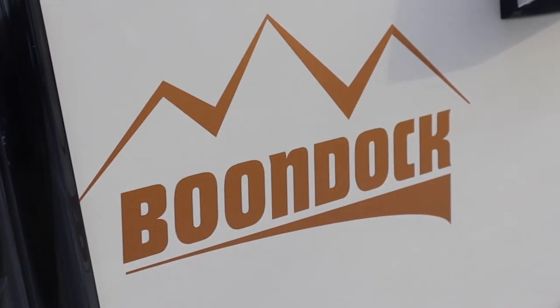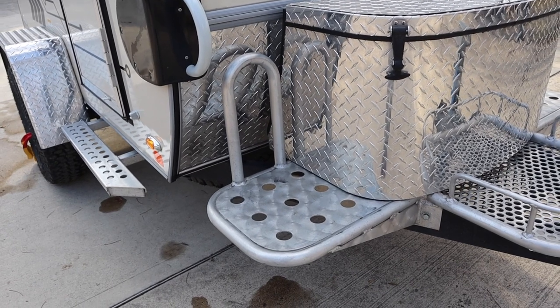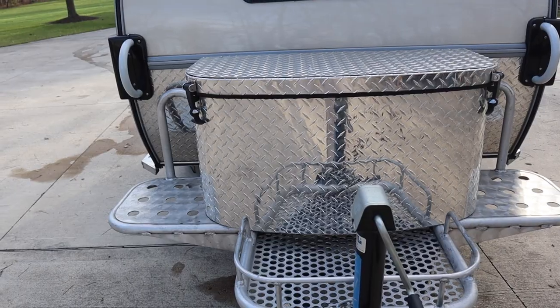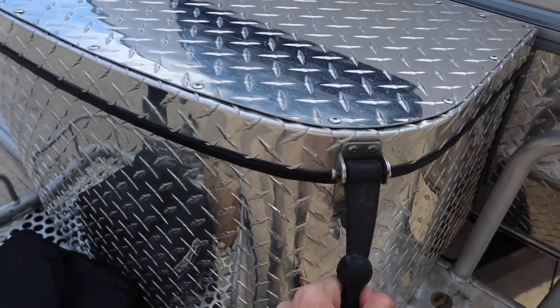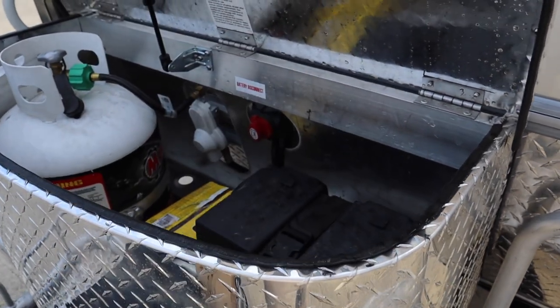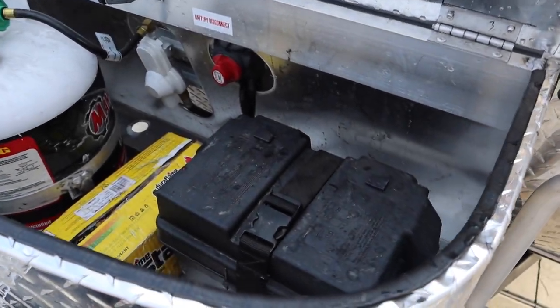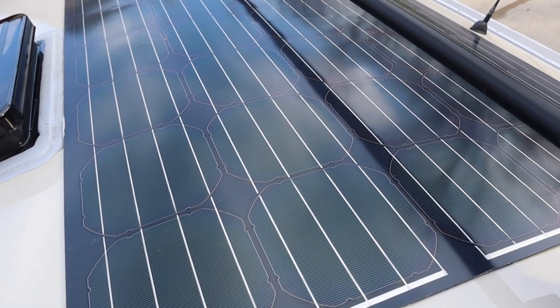Since our TAG has the Boondock package, it includes an aluminum utility platform which provides some great extra storage. That is also where the diamond plate LP tub sits. Inside this indestructible tub is where you'll find the battery and propane tank.